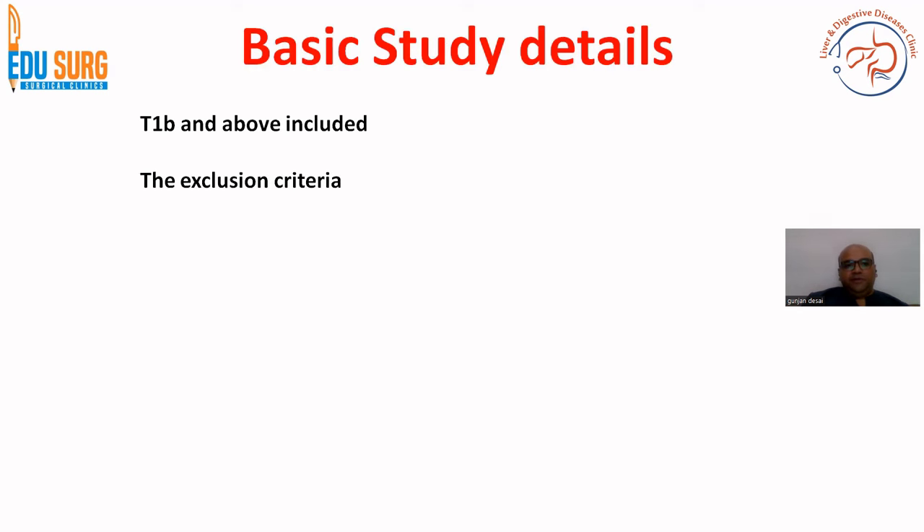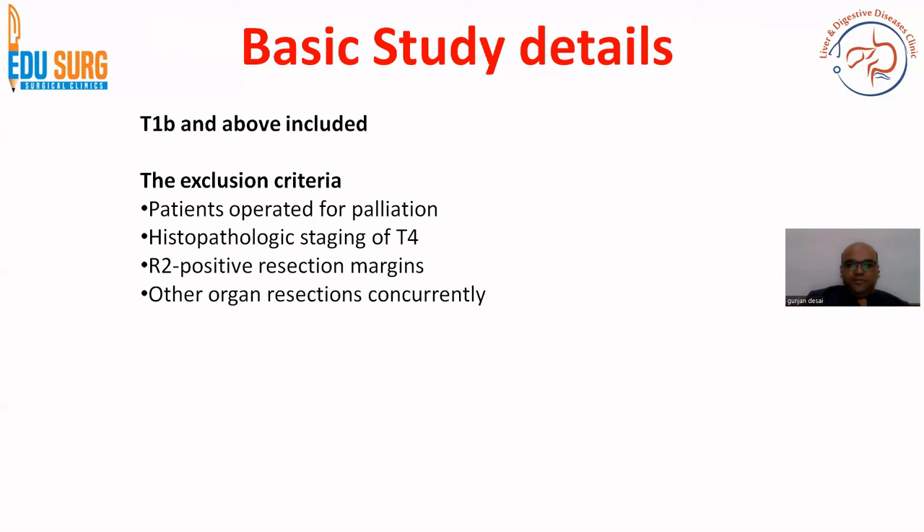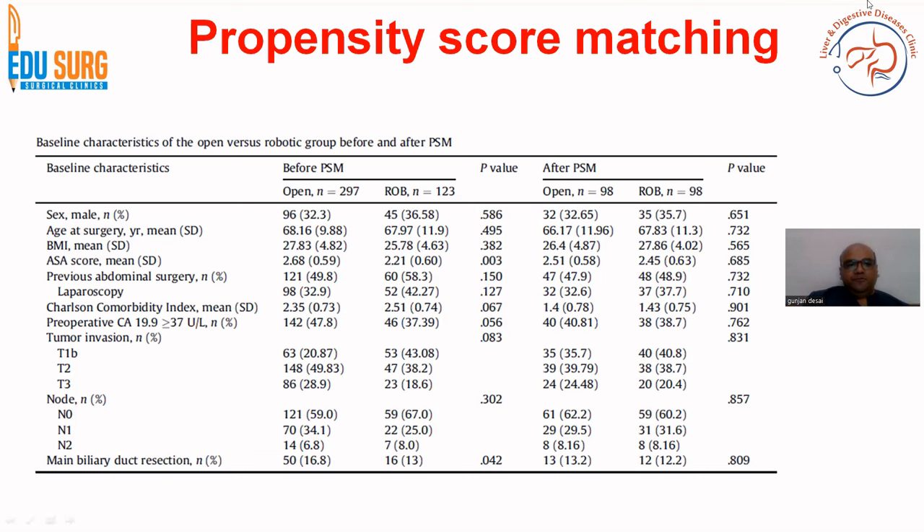The study includes T1B and above. The exclusion criteria include histopathologic staging of T4 — advanced disease is not included, and for T4 disease, open is noted as a better approach. R2 positive resection margins have been excluded, as this is a poor prognostic indicator. Simultaneous organ resection cases and M1 disease detected during surgery have also been excluded. The primary aim of the study is oncologic clearance — specifically, at least six lymph nodes resected. Secondary aims include short and long-term oncologic outcomes.